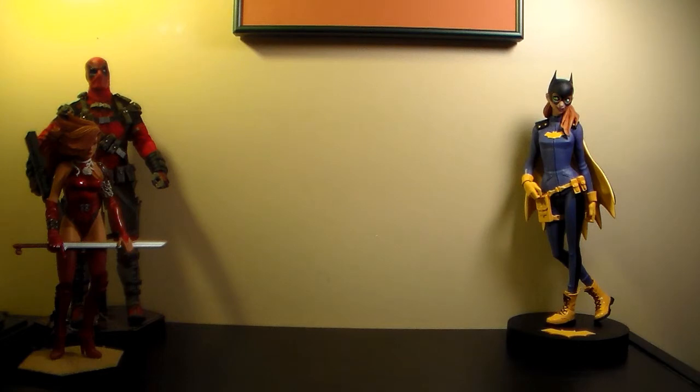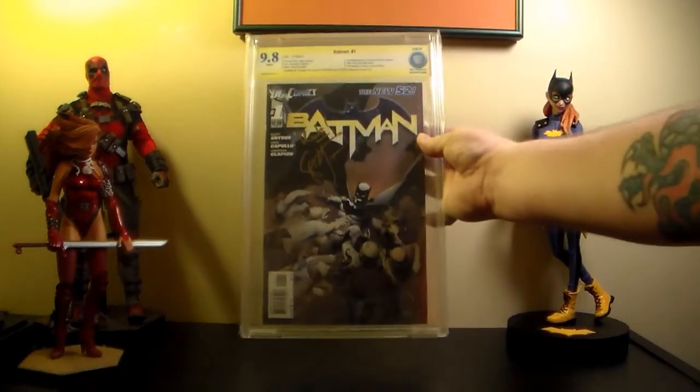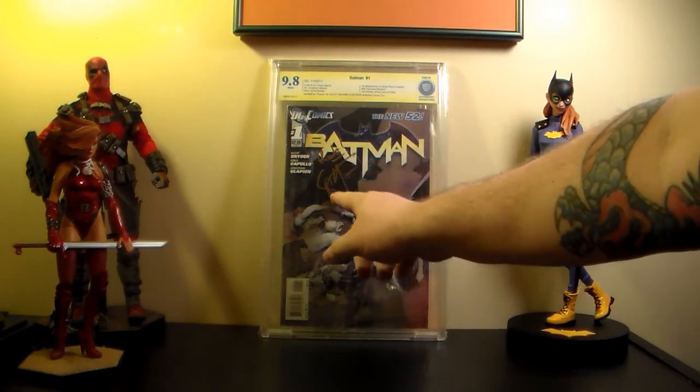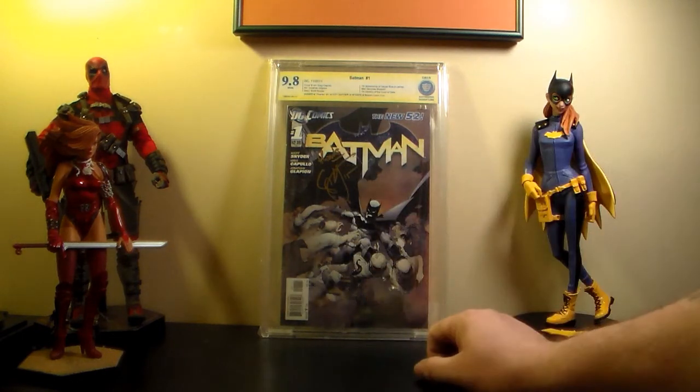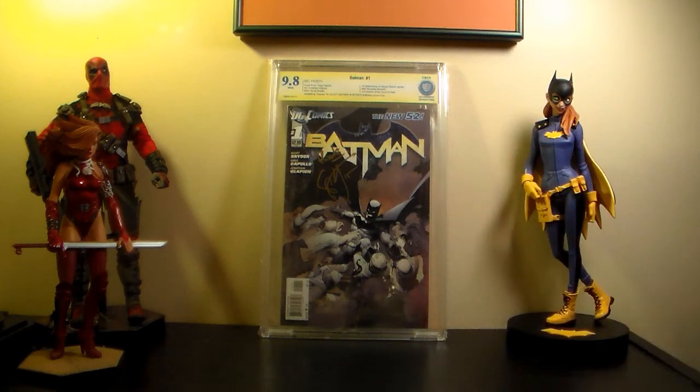Got some good books in here. These are the ones I was very happy about. I already had this book signed at the second comic-con I went to - it was signed by Greg Capullo and Scott Snyder, but that one came back at an 8.0 and was pretty messed up. So I went out and got another one and had it signed by Scott Snyder - he wrote 'Thanks, Scott Snyder.' That one came back at 9.8. So happy with that, and I only paid $80 for it.